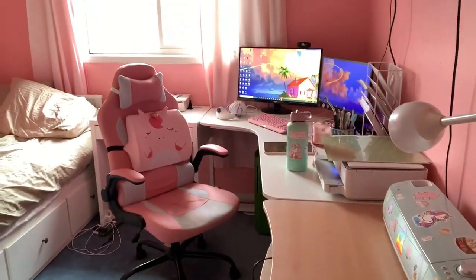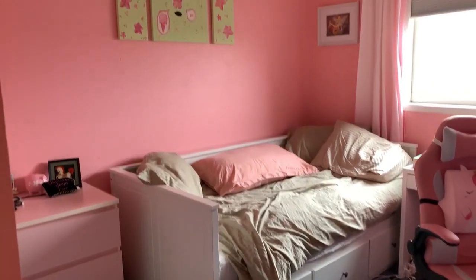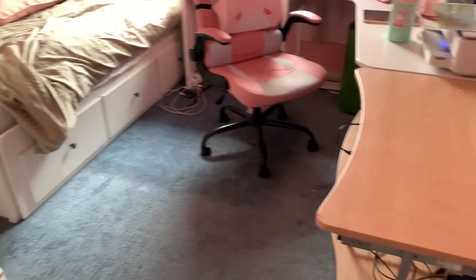So this is what it looks like after a couple of days. I got most of my furniture from IKEA, and I'll give you a room tour.